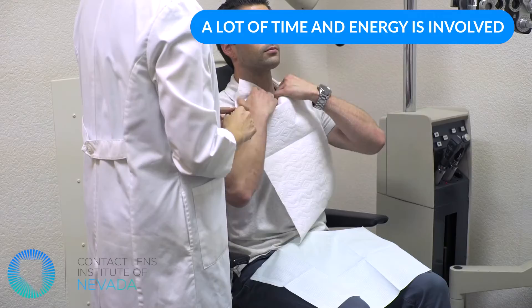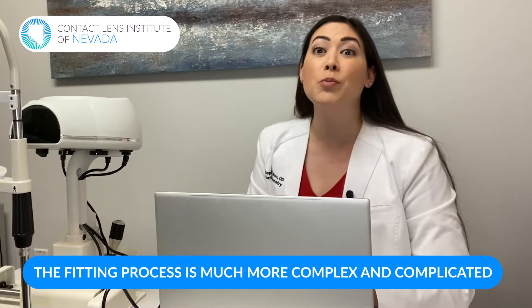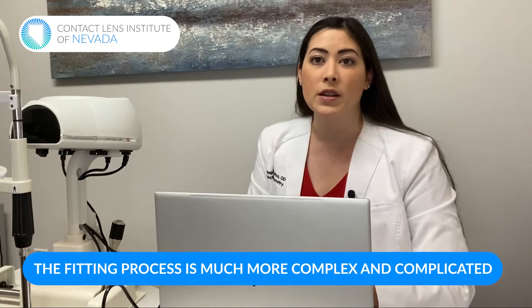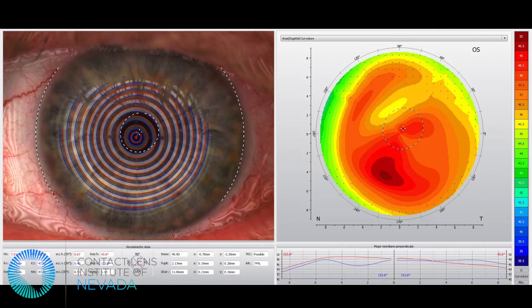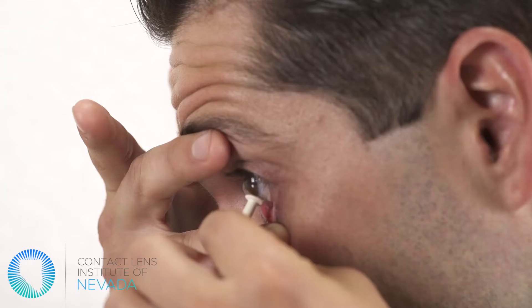There's a lot of time and energy involved, not only with the doctor but their staff and the laboratory actually making the scleral lenses. When fitting soft contact lenses, it's quite easy — the doctor picks a lens, puts it on the eye, evaluates it for a few minutes, and maybe sees you for one or two follow-ups. With scleral lenses, the fitting process is much more complex. In our office, we block off two hours to fit patients into specialty scleral lenses — a ton more time for the doctors, staff, and laboratory.